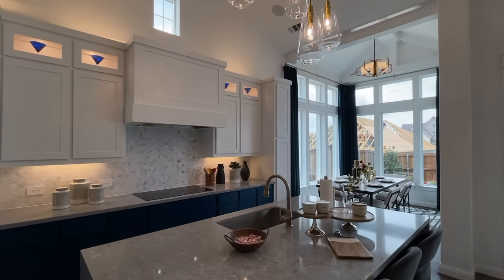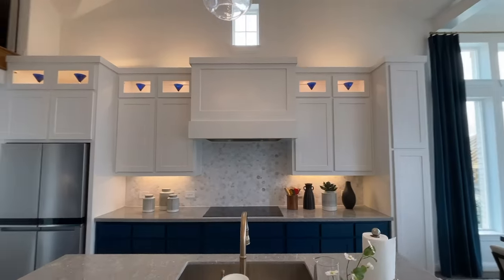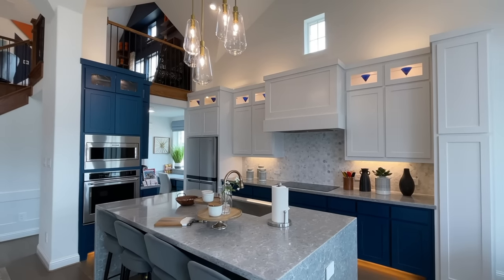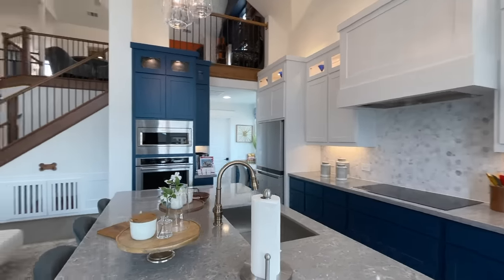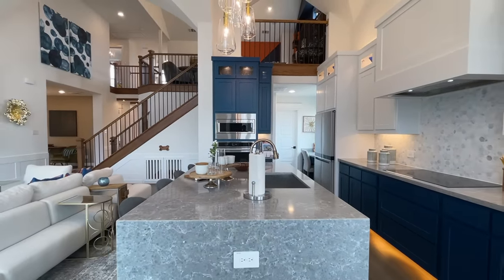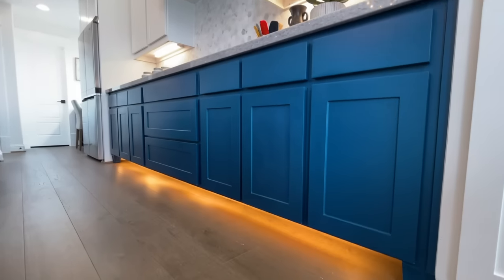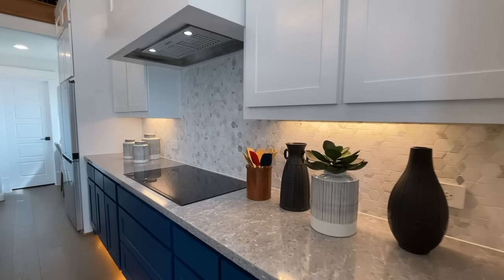And then you have this really nice massive kitchen. All right, all right — huge island. Got these modern fixtures, and you got the lighting under the cabinet. Good thing I'm wearing stretchy pants.